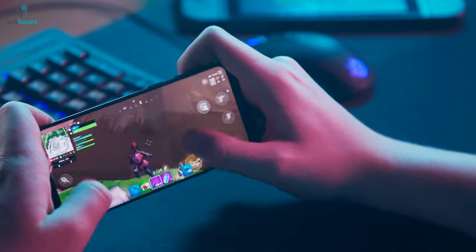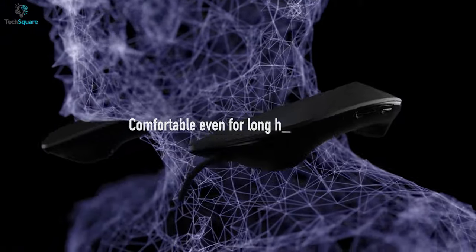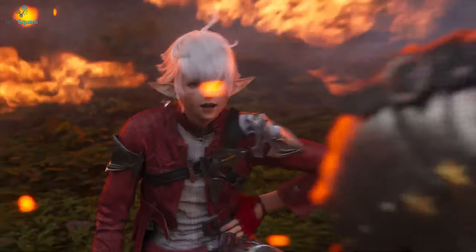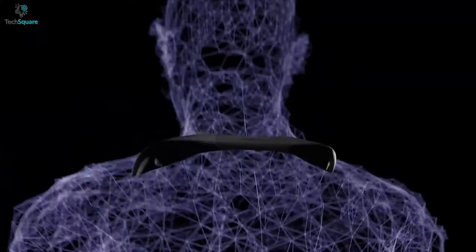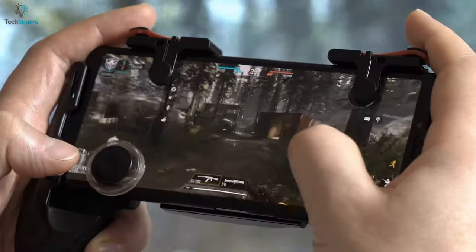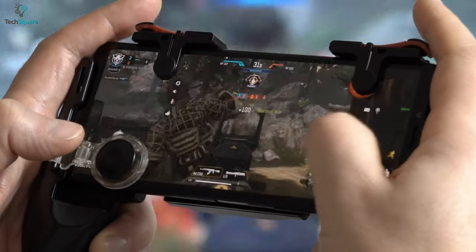Elevate your gaming experience to the next level with the Panasonic Sound Slayer, an excellent and top-class neckband speaker that brings you into the real gaming world through its immersive sound. Its 4-channel surround speaker offers a natural and realistic surround sound that allows you to hear the enemy's footsteps accurately and gives a positional advantage.